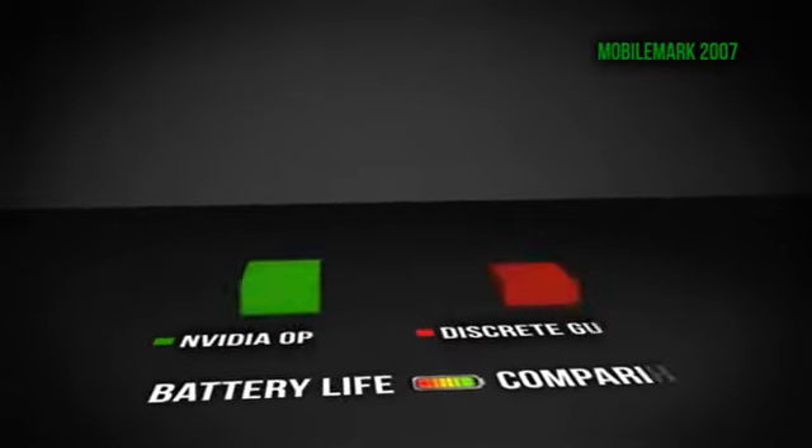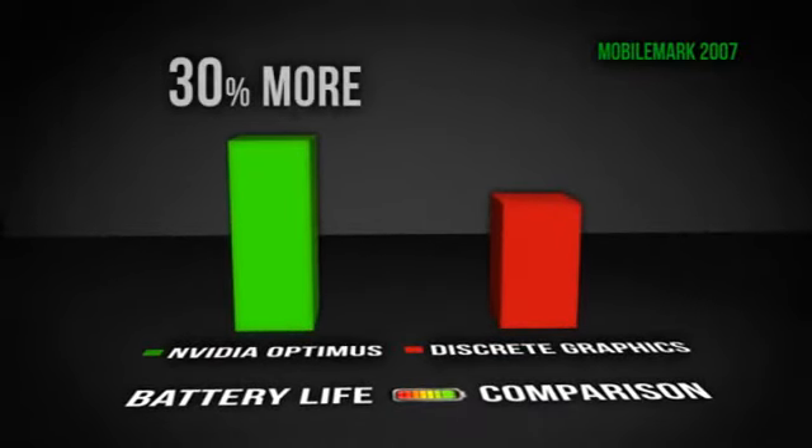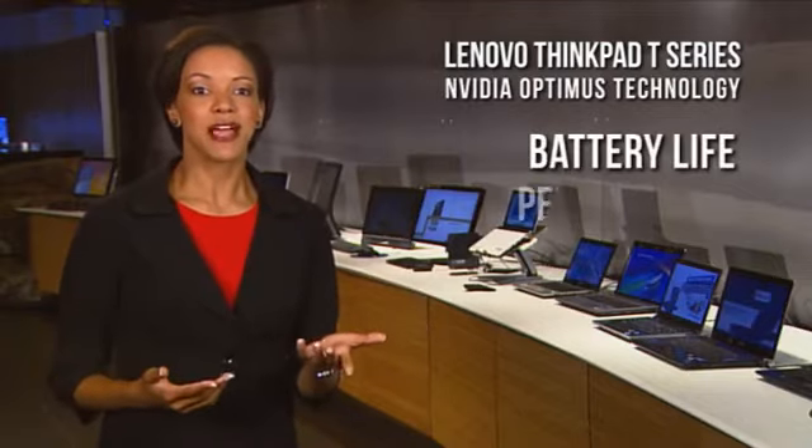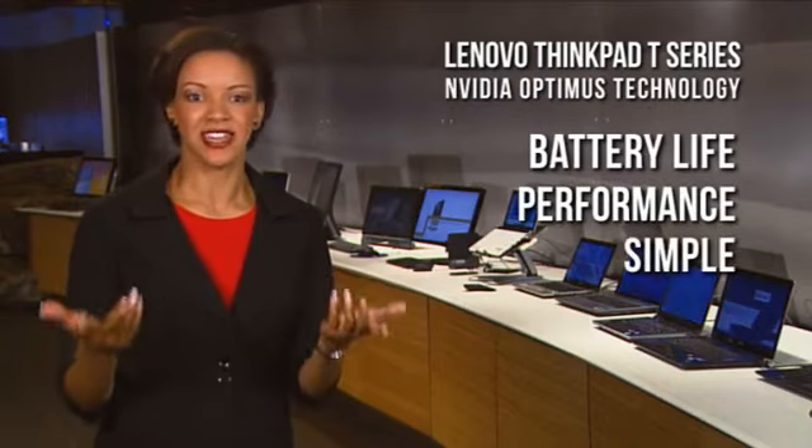According to MobileMark, Optimus technology offers over 30% better battery life over pure discrete or previous switchable systems. And according to 3DMark, it delivers over 70% better graphic performance than an integrated GPU. Great battery life, great performance. It's that simple.